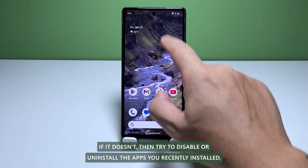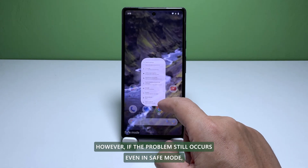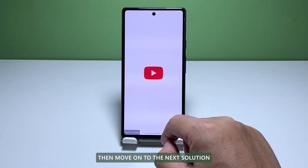If it doesn't, then try to disable or uninstall the apps you recently installed. However, if the problem still occurs even in safe mode, then move on to the next solution.